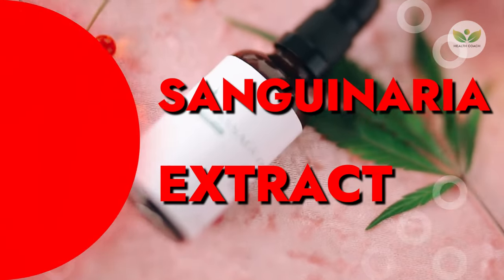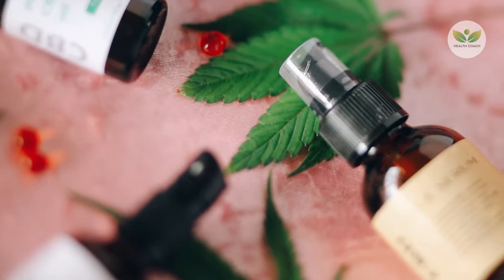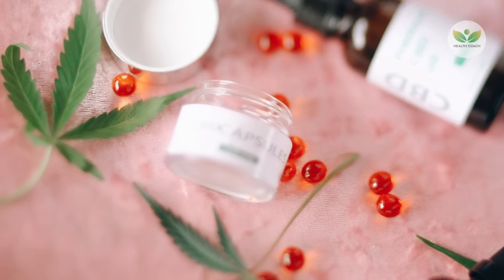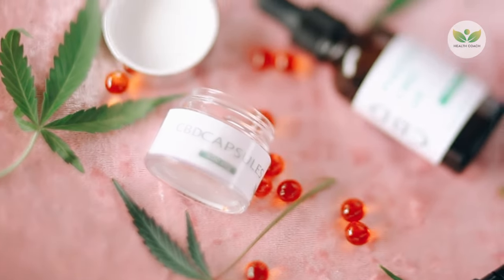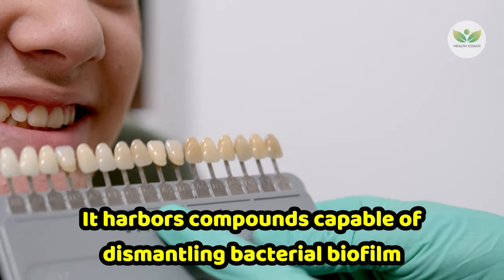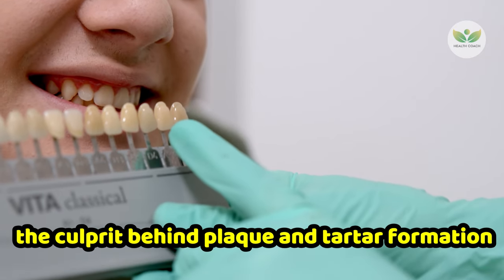Number 9: Sanguinaria Extract. Derived from the bloodroot plant, sanguinaria extract has a long-standing history of traditional use for its medicinal properties. It harbors compounds capable of dismantling bacterial biofilm, the culprit behind plaque and tartar formation.